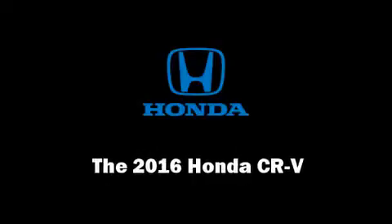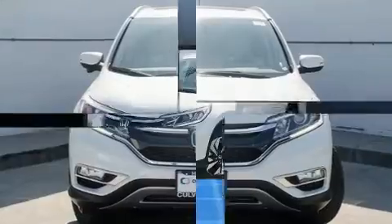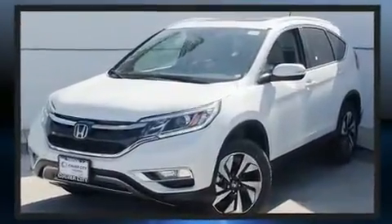Load your family into the 2016 Honda CR-V. It features a continuously variable transmission, front-wheel drive, and a 2.4-liter four-cylinder engine.